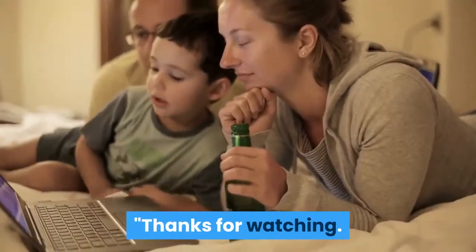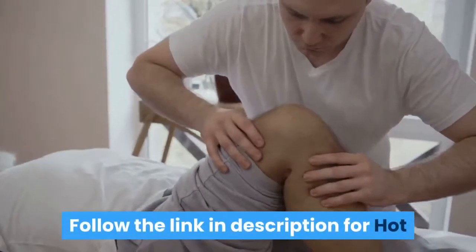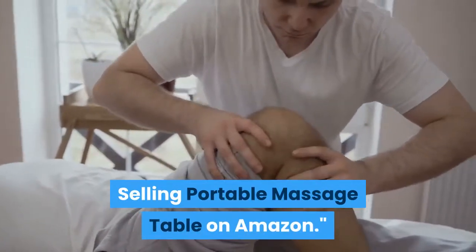Thanks for watching. Follow the link in the description for hot selling portable massage tables on Amazon.